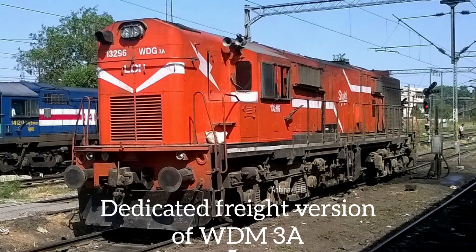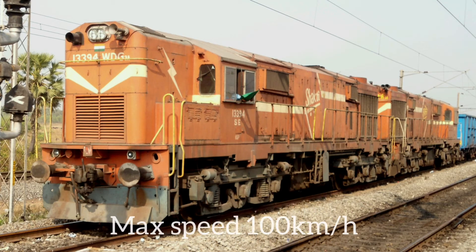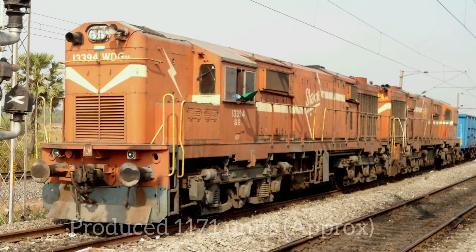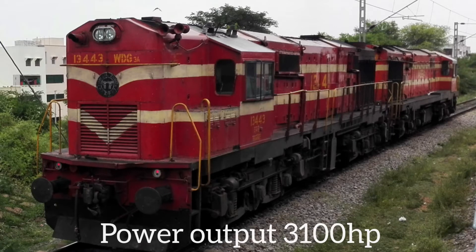WDG-3A is a dedicated freight version of WDM-3A. The production of this model started in 1995 and is still continuing, which means it is a very successful locomotive. It has a maximum speed of 100 km/h, an axle load of 20.5 tons, and a power output of 3100 HP. Approximately 1171 WDG-3As are present today.